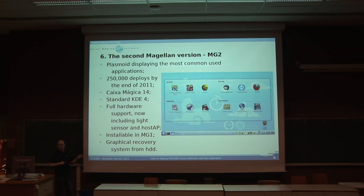This is the latest version — the one installed on the computer I have here. It's KDE 4, so it uses plasmoids as an example. It uses Caixa Mágica 14, which was the latest version at the time — we are now up to version 15. It has KDE 4 with full hardware support including a light sensor, which the first version of the Magellan didn't have, and OCP support for the wireless driver.